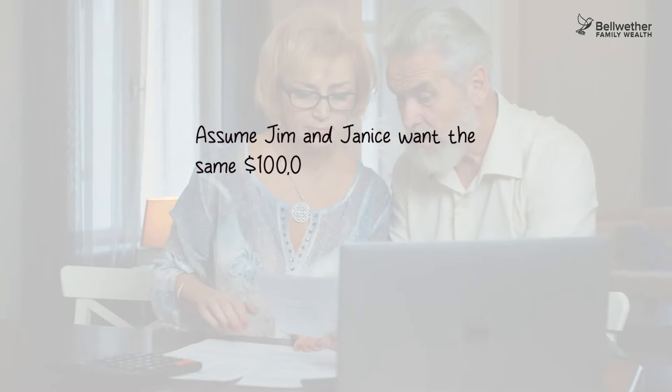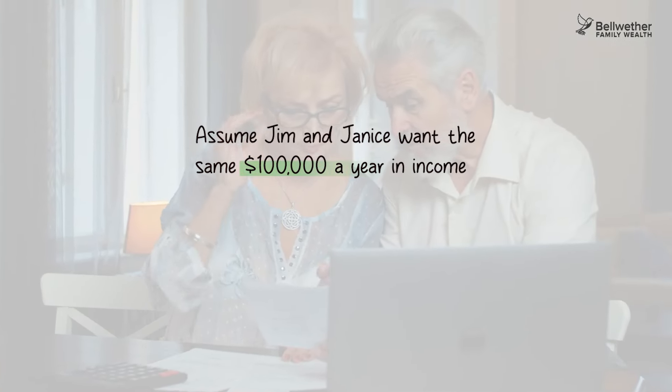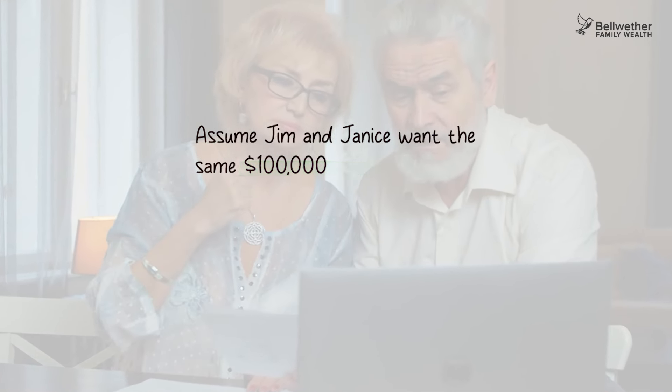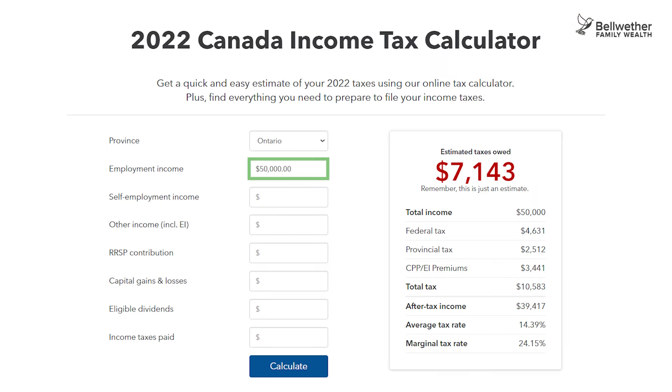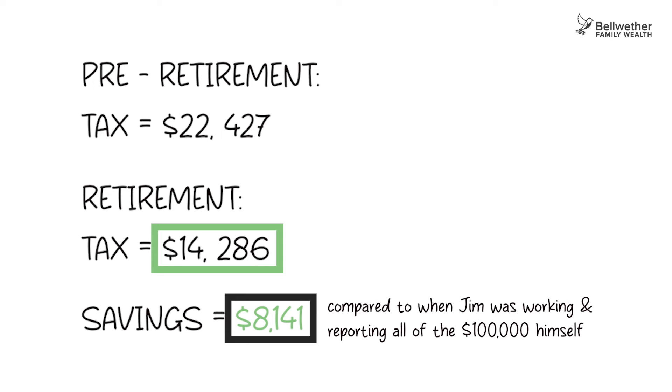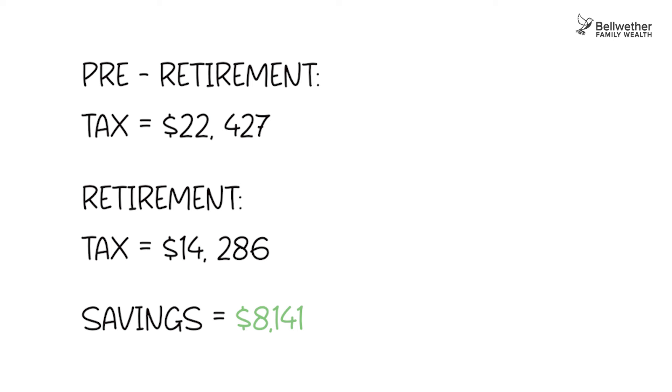Fast forward to retirement and assume that Jim and Janice want the same $100,000 a year in income. They can split their income if they're wise to. Let's bring up the TurboTax example again — we're going to assume it's a straight $50,000 each. The tax on $50,000 of income is $7,143. Multiply that by 2 and you get a total tax of $14,286, which is over $8,000 in tax savings compared to when Jim was working and reporting all of the $100,000 himself. Jim and Janice are $8,000 a year better off in retirement, all because of income splitting.